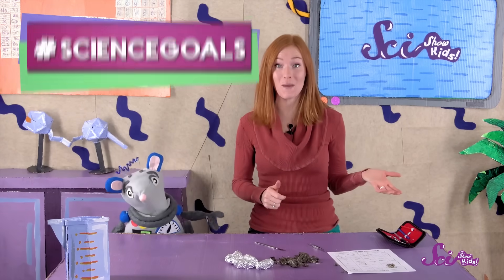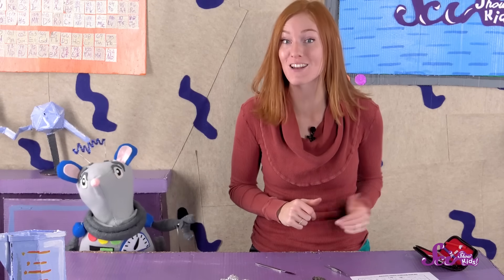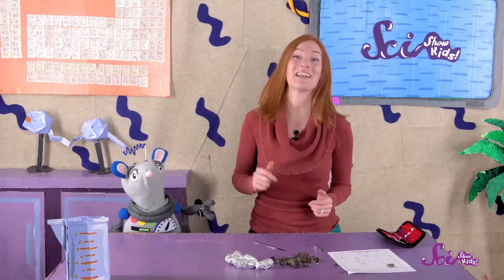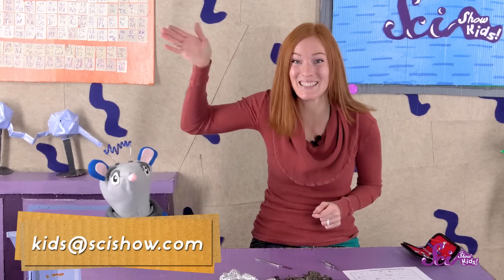Sounds good! Thanks for joining us, and a big thank you to Google Making Science for helping us make these episodes. We're going to keep at it, and we'll post some pictures of what we find on our Facebook and Pinterest pages. And in the meantime, if you have topics that you just want to learn more and more about, let us know! Grab a grown-up, and send us an email to kids at scishow.com. And we'll see you next time, here at The Fort!